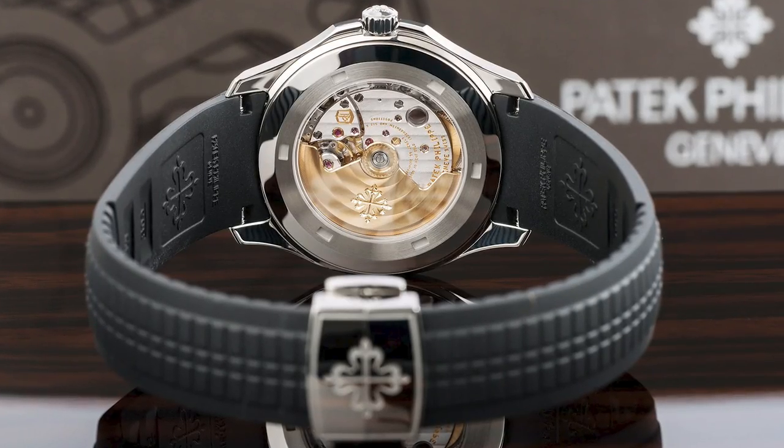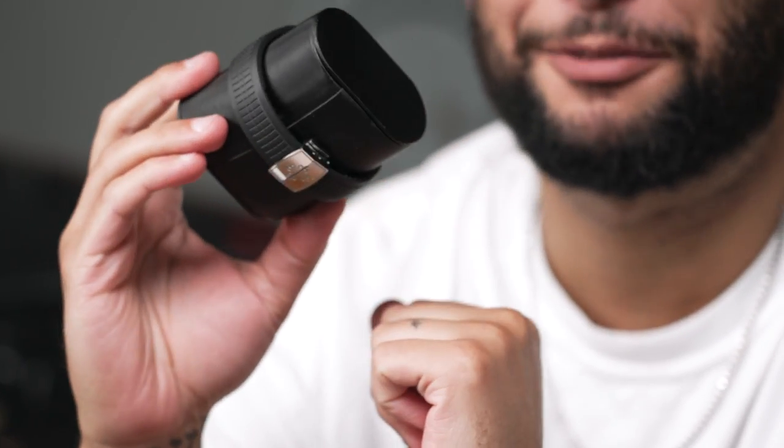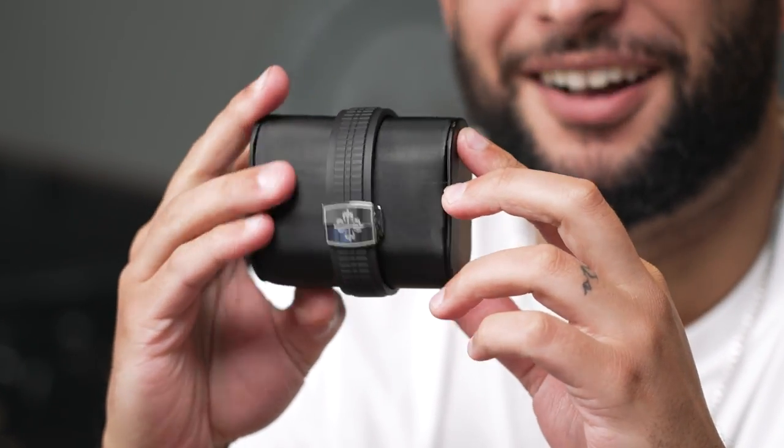Another component of the watch is the band itself. Patek calls it the tropical composite band — to me it's black rubber, but it is cool. I love it. It's one of the most comfortable watches I have ever worn, and it's just so classy and sporty.